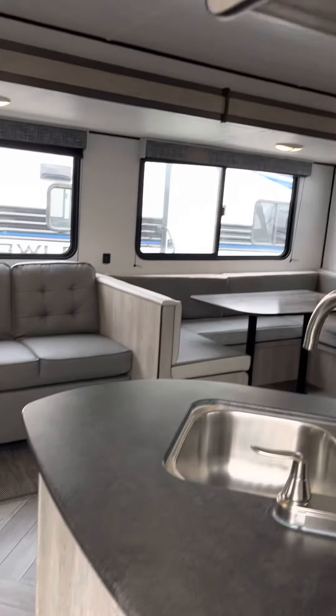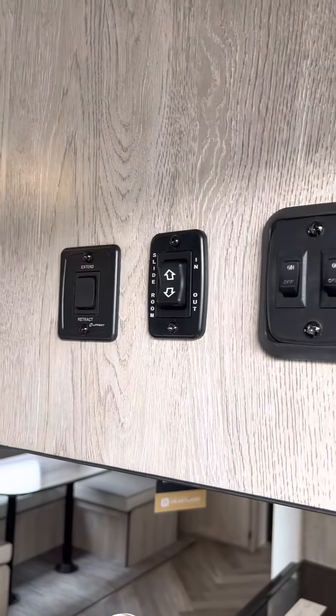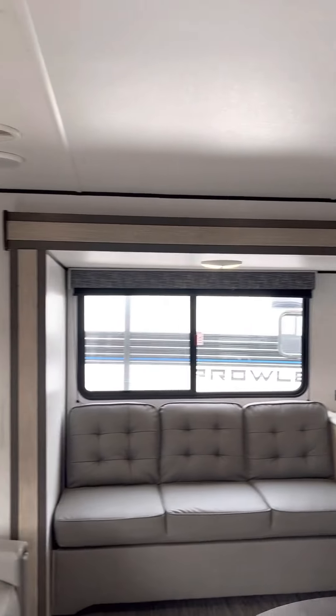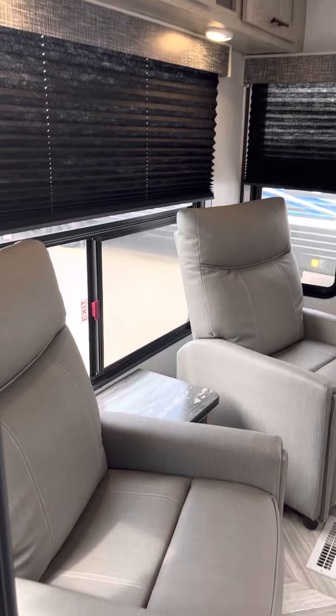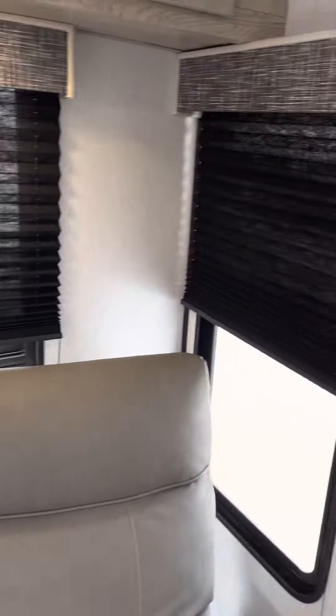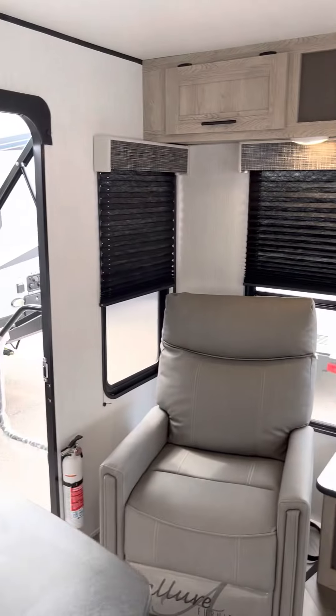As you come on the inside of the unit, you have your controls for your awning, slide out, and lights. There's a nice amount of space in the back with two recliners and a little table, and a really big amount of window exposure there.